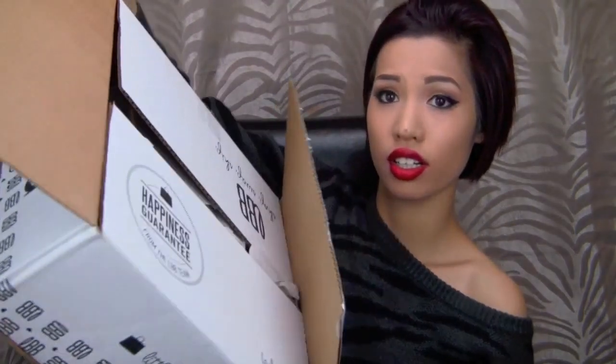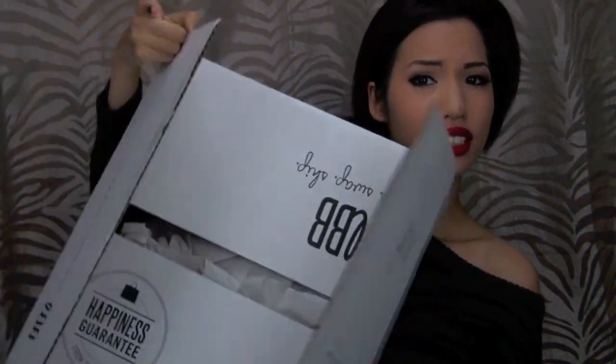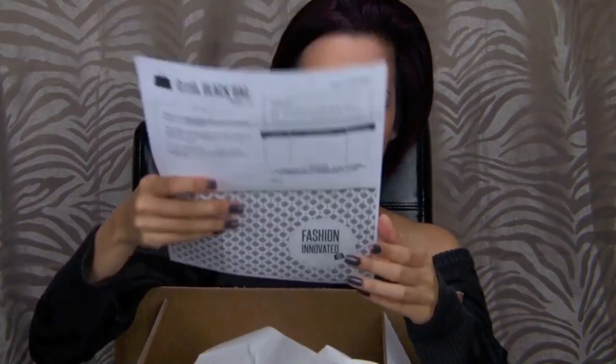They have a happiness guarantee. You can also return anything you're unhappy with for credit. This is the return sheet — it has a return label already on there, so you just stick it on your box. That's cool.